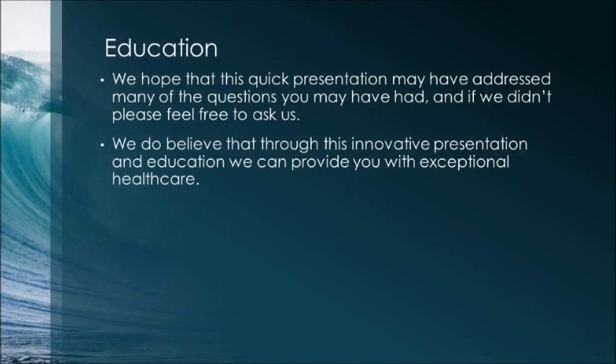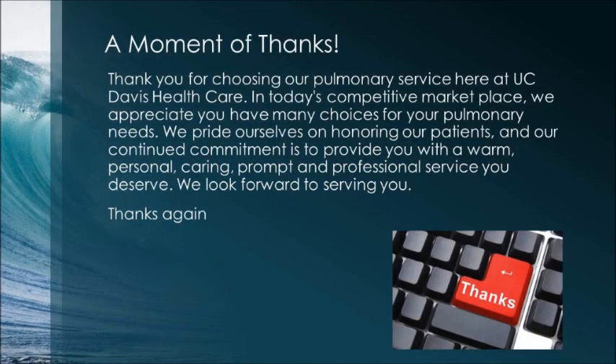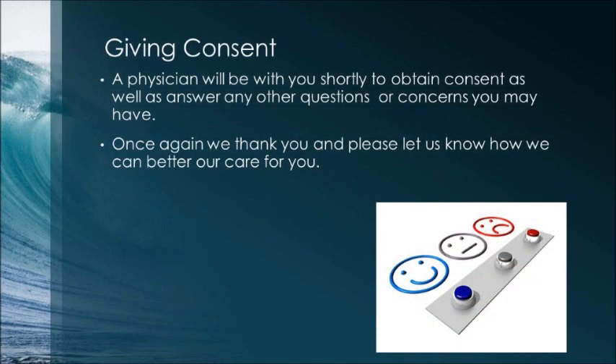We hope this presentation has addressed many of your questions — if not, please feel free to ask us. We believe that through this innovative presentation and education, we can provide you with exceptional healthcare. We thank you for choosing our pulmonary service here at UC Davis Healthcare. We pride ourselves on providing warm, personal, caring, prompt, and professional service. A physician will be with you shortly to obtain consent and answer any other questions or concerns you may have.